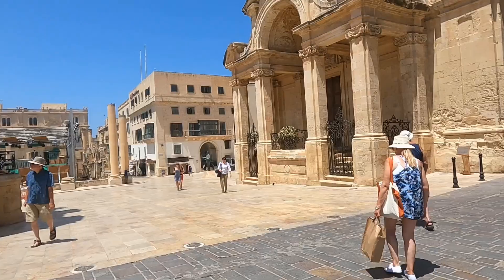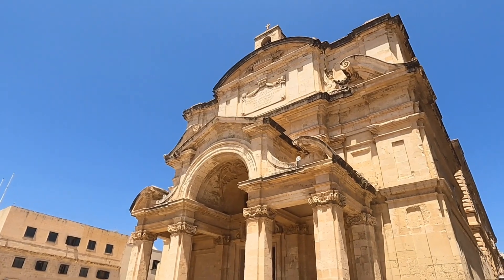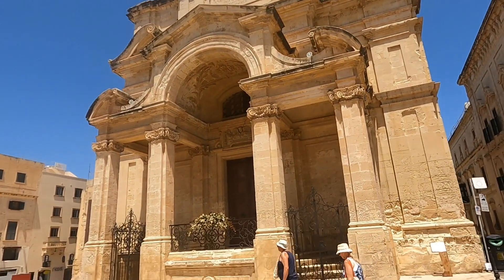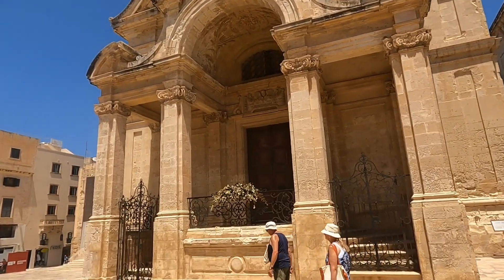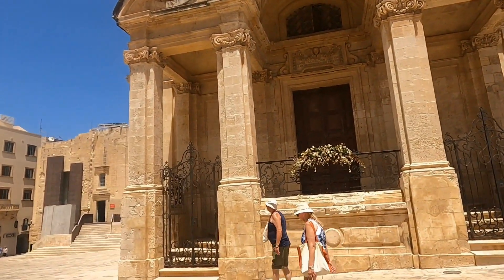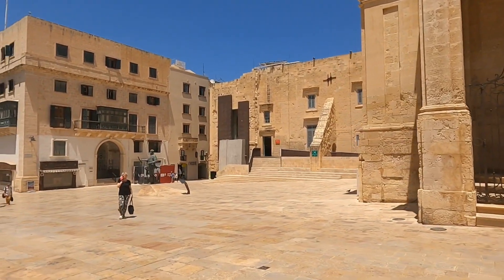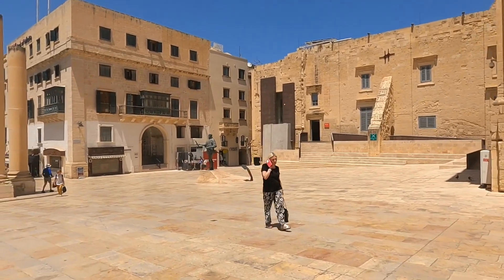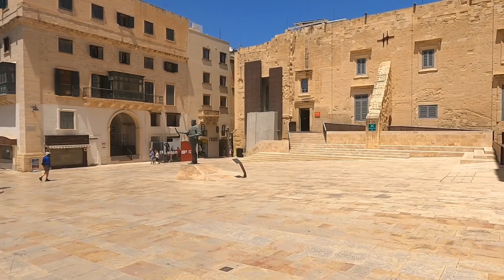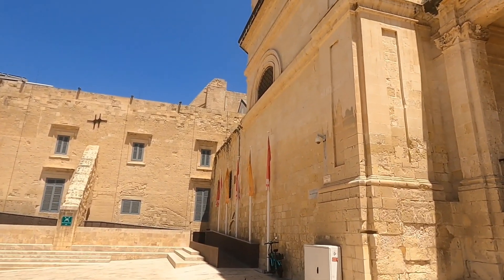We found a church over here — there is a cross, so that means it is a church. It's nice, but it's closed so we cannot get inside. Let's check the door — I think it's still closed, so we cannot see what's inside this church.